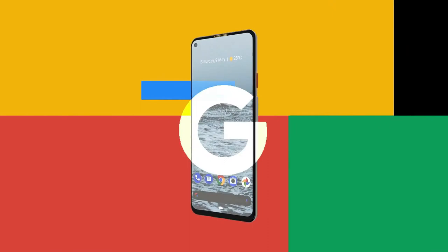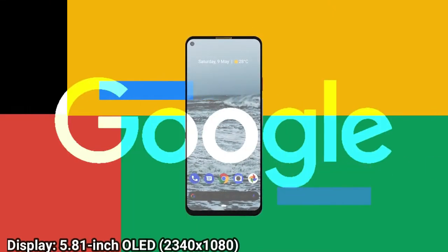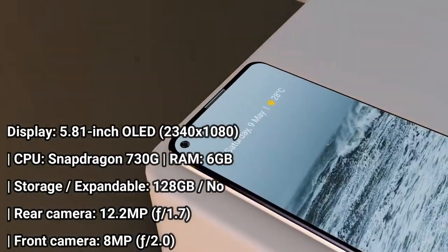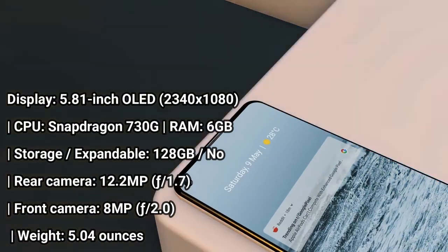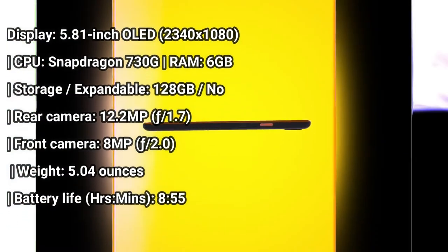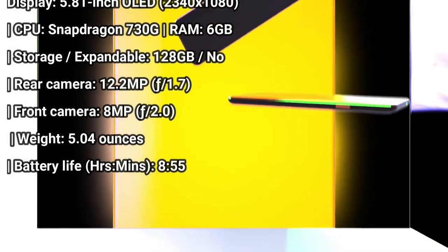What makes the new Google Pixel 4a so special is that it offers almost everything you desire in a smartphone for just $349, and it's remarkably compelling for that price.